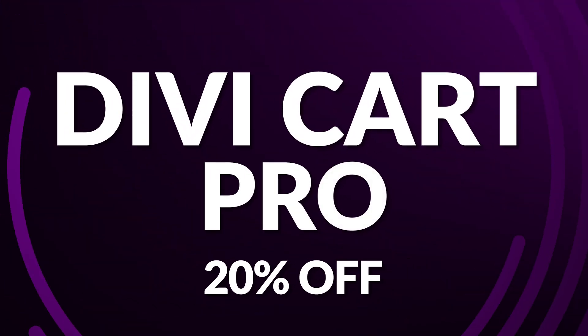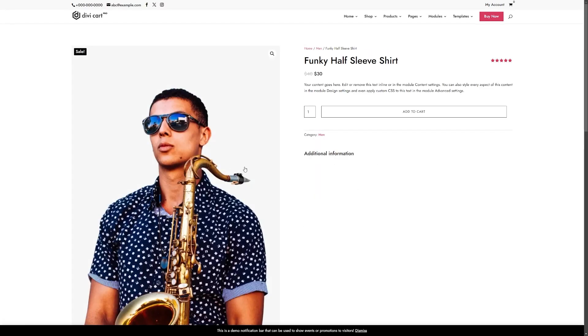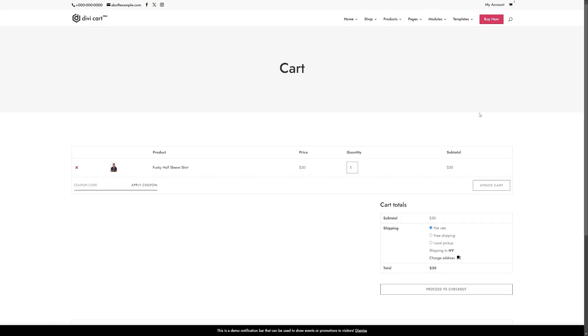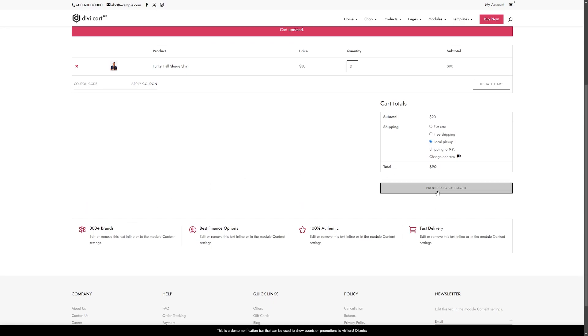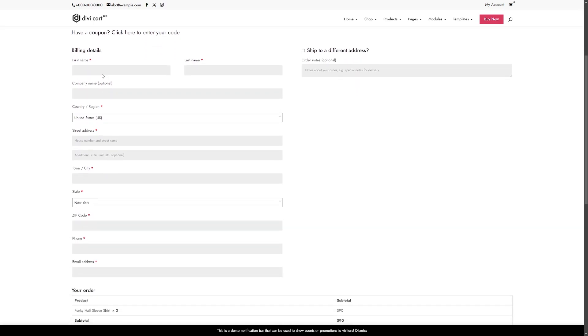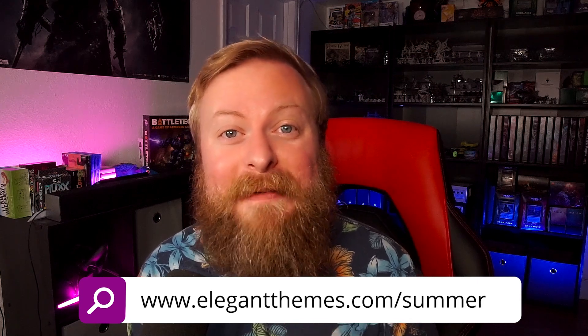Finally, we have Divi Cart Pro, which you can get today for 20% off during the sale. Divi Cart Pro is a child theme designed specifically for WooCommerce users, equipped with native modules such as Mini Cart, Custom Shop Module, Products Carousel, and Categories — eliminating the need for external plugins. The Custom Shop Module lets you precisely architect your shop's layout. Backed by consistent updates and dedicated support, it's a dependable ally for building a compelling e-commerce presence. Head to elegantthemes.com/summer during the Divi Summer Sale.